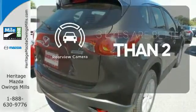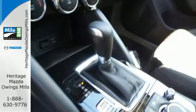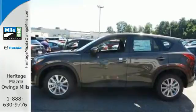The backup camera gives you a clear picture of what is behind you. Experience the sporty feel of this confident CX-5. Get behind the wheel today.